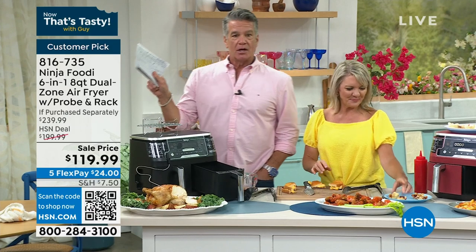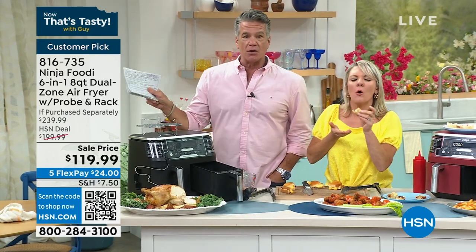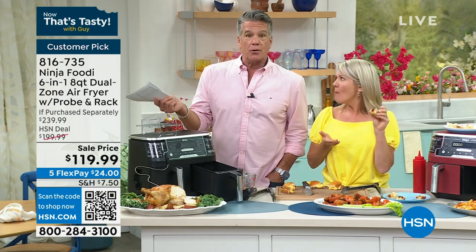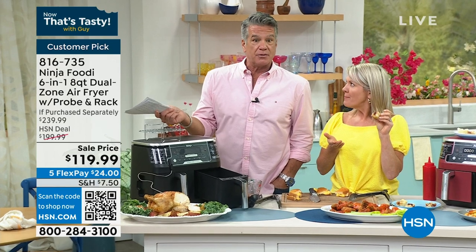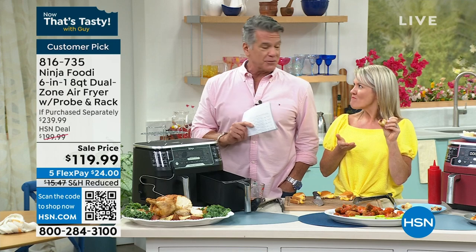If you want to get one, it was a customer pick at $199. If you want mostly five-star reviews, it's only $119 today. The shipping is cut in half — it's $24. My producer Rick saying that's the first time we've done five flex on it in a long time. If you want it, 816-735.